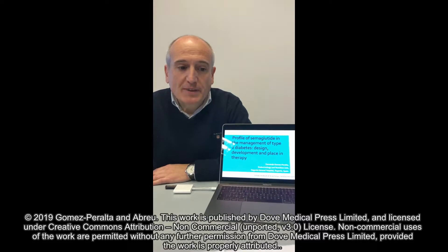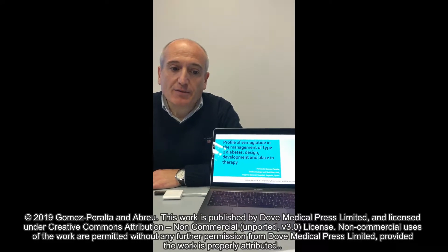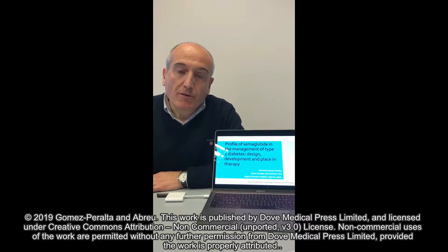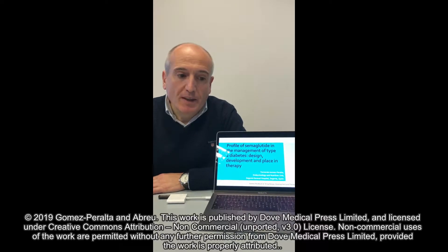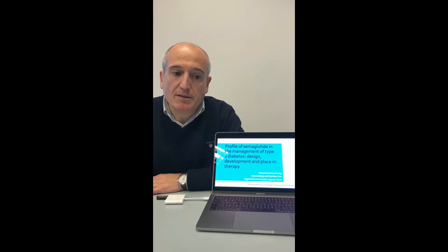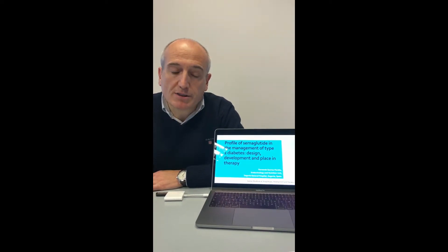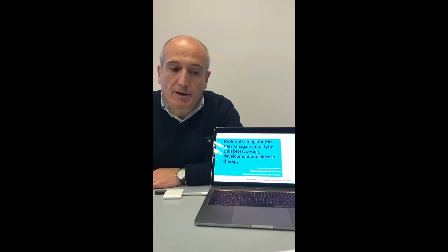Hello everyone, Fernando Gómez Peralta is here, head of the Endocrinology and Nutrition Unit from the General Hospital of Segovia, Spain. I'd like to summarize our article 'Profile of Semaglutide in the Management of Type 2 Diabetes: Design, Development and Placing Therapy,' as published in the journal Drug Design, Development and Therapy.